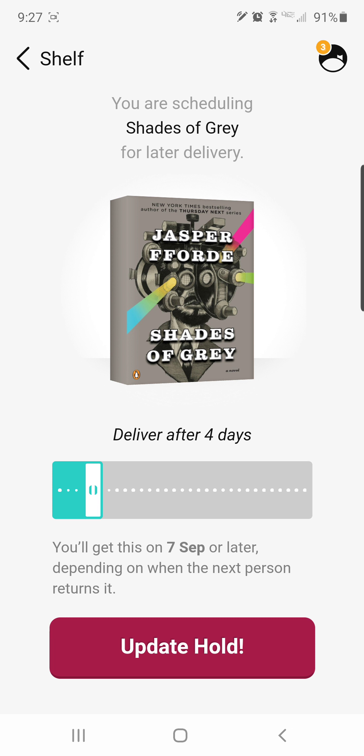This is how you would pause your hold for a little while — similar to pausing physical holds, you can pause these digital holds as well. So if you had a whole bunch of stuff come in at the same time — doesn't that always happen where seven books on hold come in at once and you're a little overwhelmed? — you can choose to check some out but delay the others.